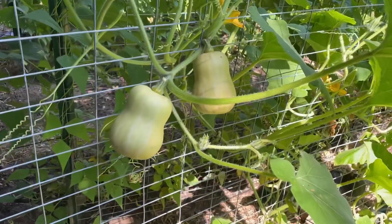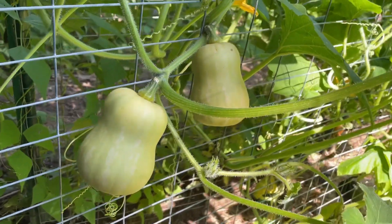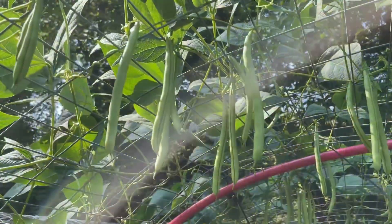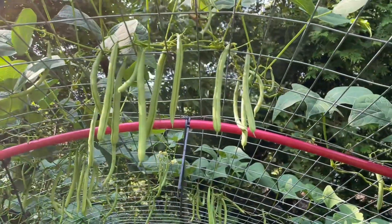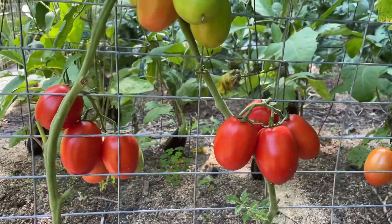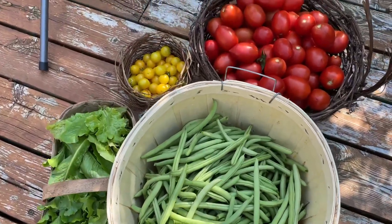The produce you grow vertically is just beautiful. Everything hangs down with gravity — the beans are beautiful and straight, they're not dirty, and the bugs haven't nibbled the ends off. The tomatoes are perfect, the squash looks great. Everything grows up and away from the dirt and comes out quite unblemished and beautifully shaped.